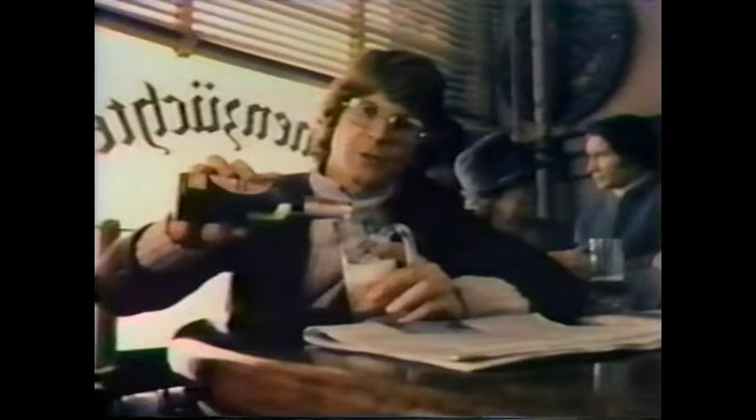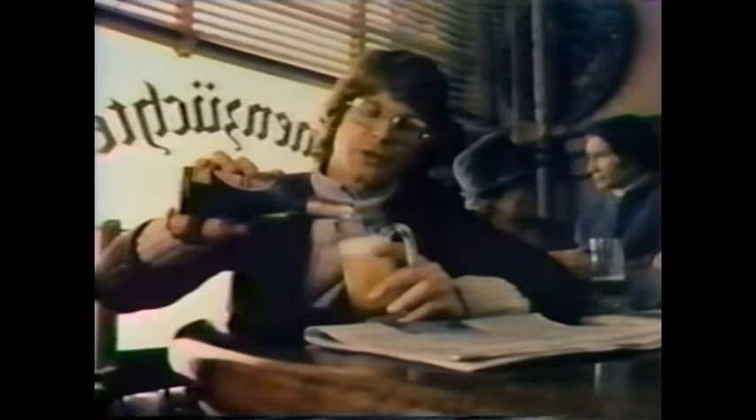Next time you ask for a German beer, ask for the one that helped Germany earn its reputation for beer. Beck's. Last year, Fiat sales were up 23%. In the first three months of this year, they were up 62%. It wasn't just the price. It was the car.